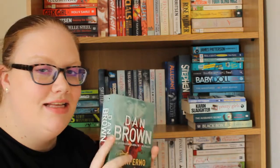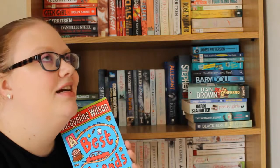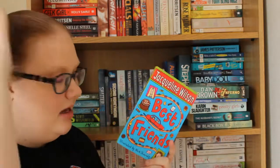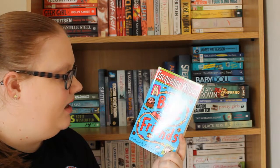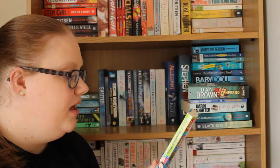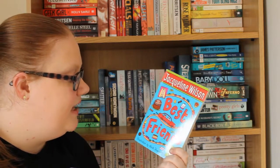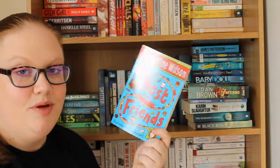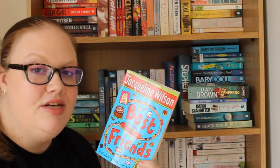I'm going to read the others first and then hopefully get to Inferno soon. Then we have Best Friends by Jacqueline Wilson. I love Jacqueline Wilson — some of her books were my favourites growing up. I mentioned in my library haul that I got Tracy Beaker out. I remember really liking Best Friends — it's about two best friends, Gemma and Alice, and what they mean to each other. I just love the illustrations too. I really want to reread all of Jacqueline Wilson's books because they meant a lot to me in my childhood.